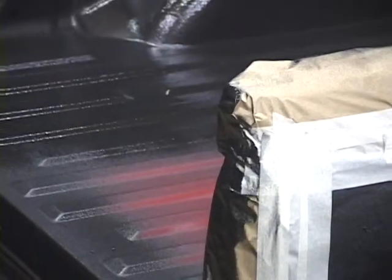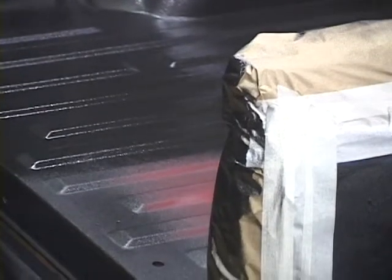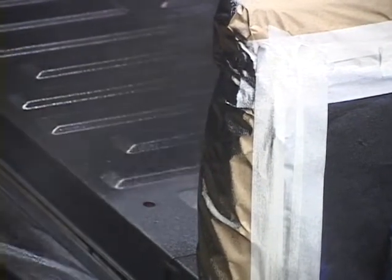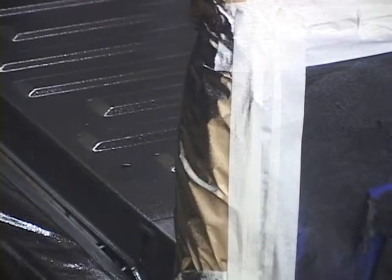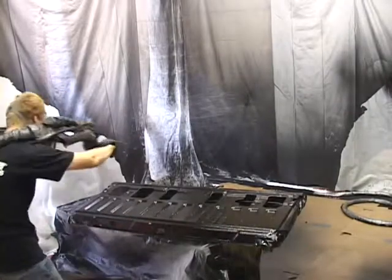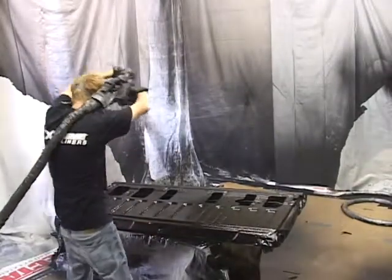This seamlessly coats all the surfaces and contours of your truck bed with a membrane that is waterproof and seals against water, rust and corrosion. The bed liner is sprayed to manufacturer specifications up to a thickness of a quarter inch.